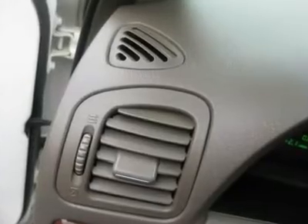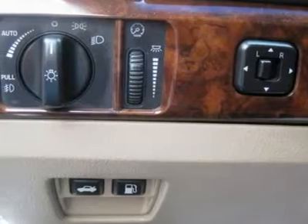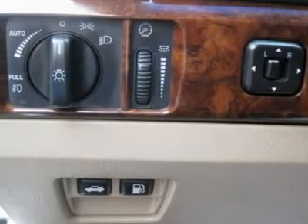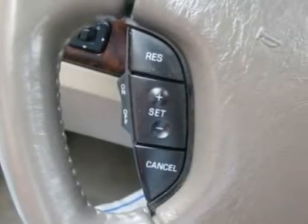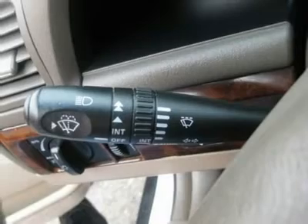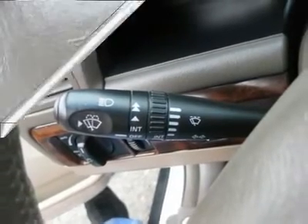Additional features include tachometer, digital info center, HomeLink system, tilt steering wheel, steering wheel radio controls, sunroof, moonroof, driver airbag, passenger airbag, keyless entry, security system, ABS brakes, traction control, rear defogger, and fog lights.